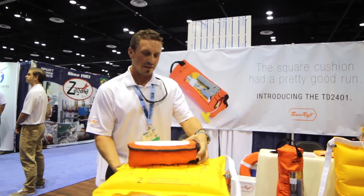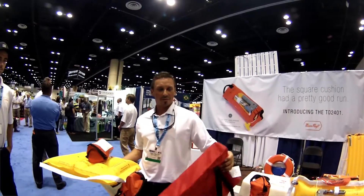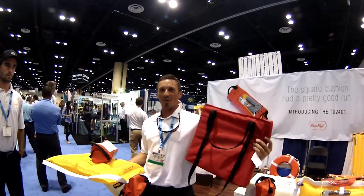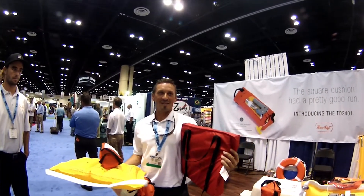Currently, what is on the market today and is mandatory on every single boat on the market is the throw square cushion. Most people use this as a seat cushion, and I'm not sure this could ever save a life — apparently it can't.